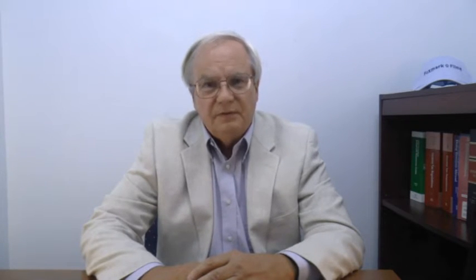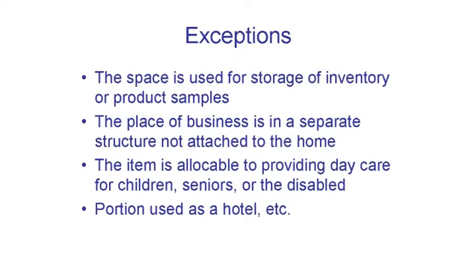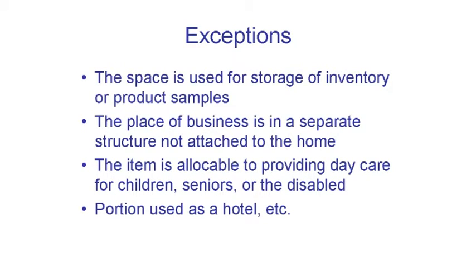There are exceptions to the exclusive use and principal place of business rules. First, using space for storing inventory or product samples can count. If you use half a closet to store Amway products you sell, the space used for storage counts. This exception's mere existence argues for the idea that a full room is normally required. The second exception is for people who have a separate building for their business — this building must not be attached to the house. So a dentist or an auto mechanic can have one of their two places of business in a detached office or garage on the same property. The third exception is for space used for licensed daycare, with some additional requirements, but the exclusive use need not be on a 24-hour basis.